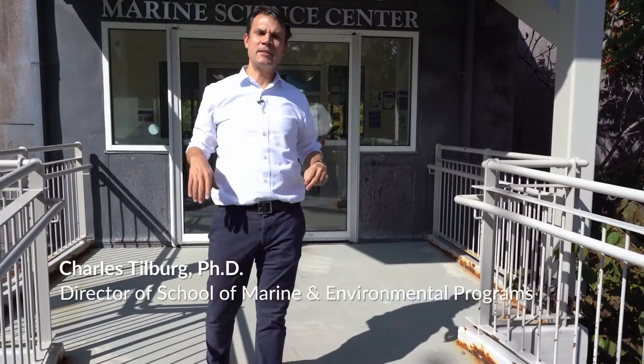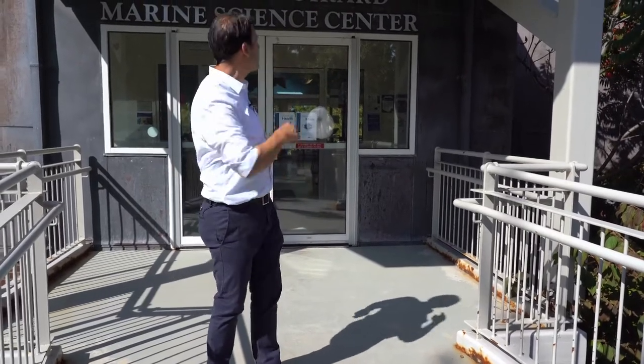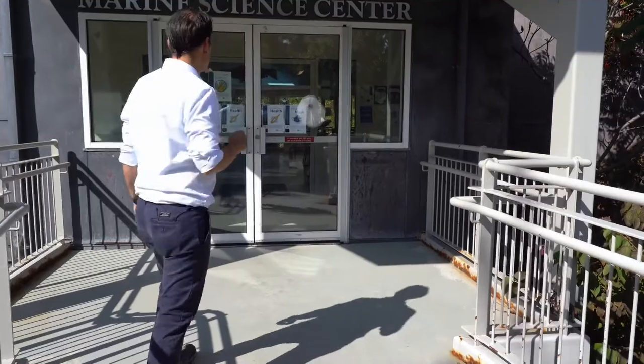Welcome. I'm Dr. Charles Tilburg, and I'm the academic director of the School of Marine and Environmental Programs, and I'm also the director of the Arthur P. Girard Marine Science Center. Today I'm going to give you a tour of the building of the Marine Science Center, so why don't you follow me now and I'll give you a tour of the building.